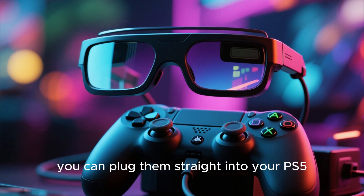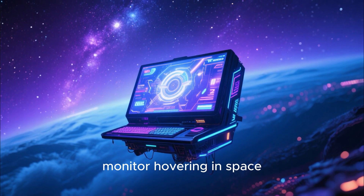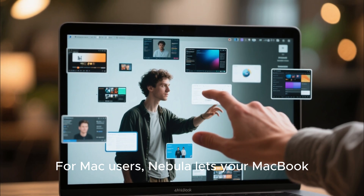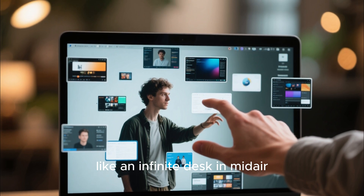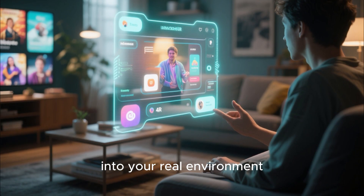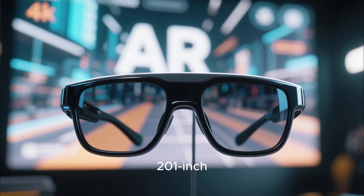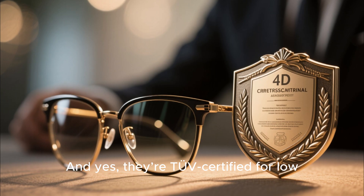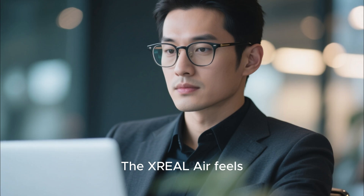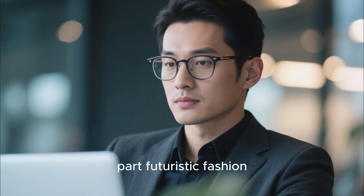And when you're done working, you can plug them straight into your PS5, Xbox, Switch, or Steam Deck, and instantly transform them into a massive private gaming monitor hovering in space. No latency. No lag. Just a giant HD world all to yourself. For Mac users, Nebula lets your MacBook open multiple floating screens at once, like an infinite desk in mid-air. For entertainment junkies, there's AR Space, where apps and content blend into your real environment. The glasses themselves weigh just 79 grams — lighter than most sunglasses — yet they deliver a massive 200-inch AR screen with incredible sharpness.